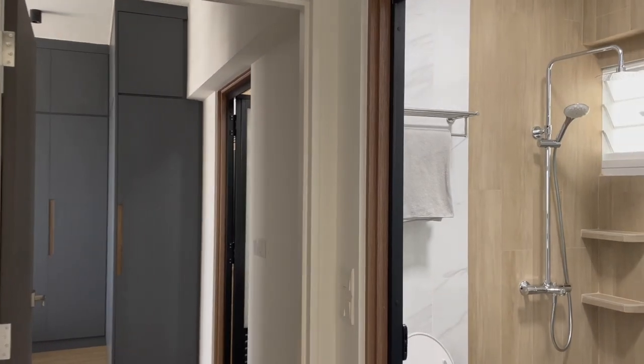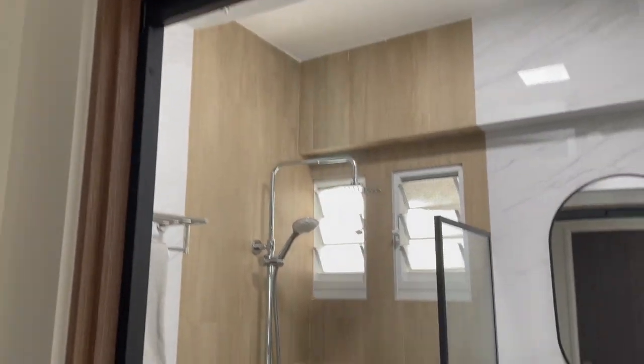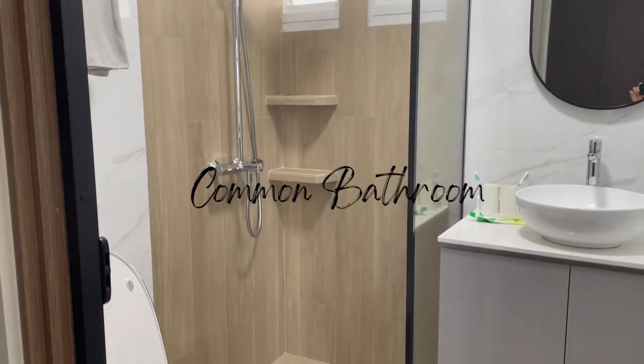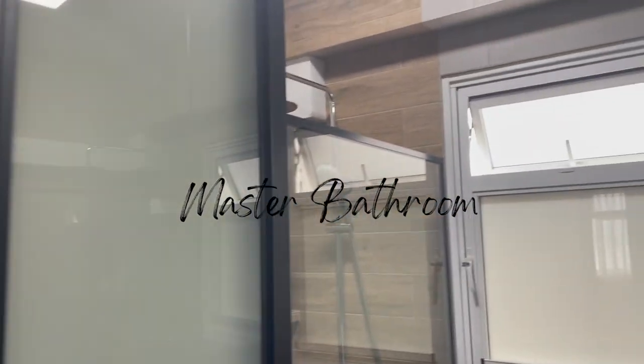Hi guys, so this video is going to share with you guys 10 tips on renovating your bathroom. For us, we have two bathrooms — our common bathroom and our master bathroom.